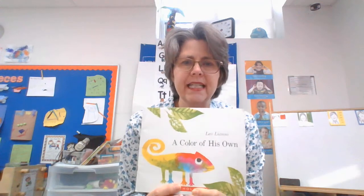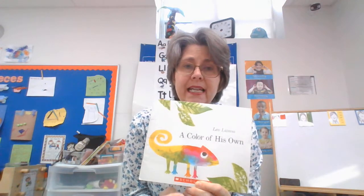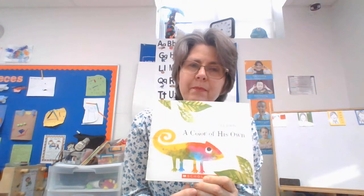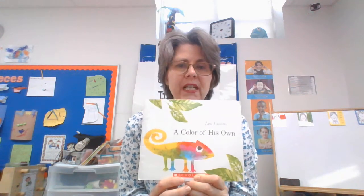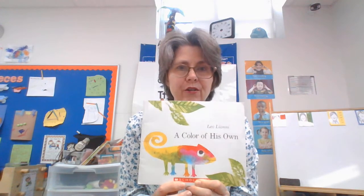In this story the chameleon is very young, and the name of the book is 'A Color of His Own.' This chameleon is sad because all the other animals have a color they stay forever, but he changes wherever he goes. He wants to have a color of his own. While I read this story, listen and see if this chameleon finds a color of his own that he can stay forever.